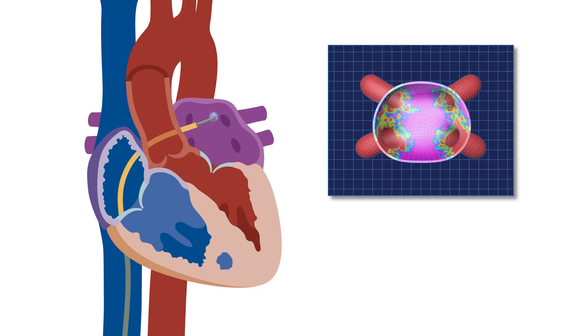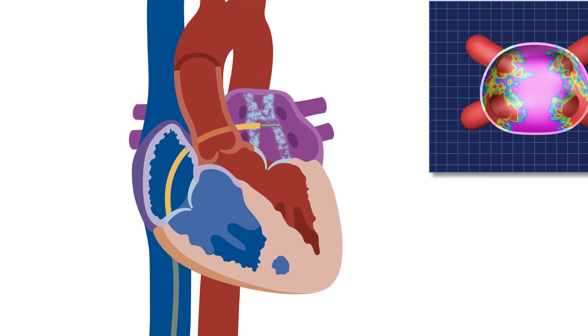That hologram is then used for the guidance of the ablation procedure, where we will create ablation lesions around some of the veins and any other locations in the heart that trigger atrial fibrillation.